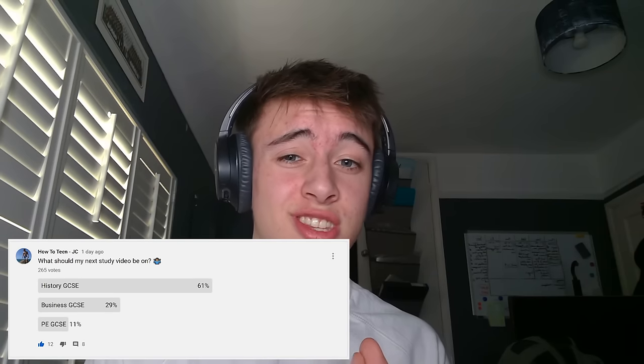History GCSE — this is how I got a 9 and how you can get there too. For those of you that are new, I got all 9s at GCSE and I've made loads of videos on how you can do exactly the same in a variety of subjects — maths, English, all the sciences and probably more. You can check those out, and subscribe and turn on post notifications so you know exactly when I'm releasing new videos.